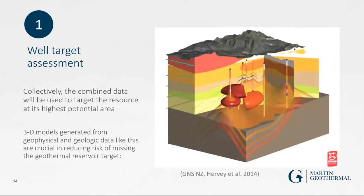This shows a result of a 3D MT map — essentially 'X marks the spot' where we target the hot fluids, in order to reduce the risk of missing the geothermal reservoir when drilling.